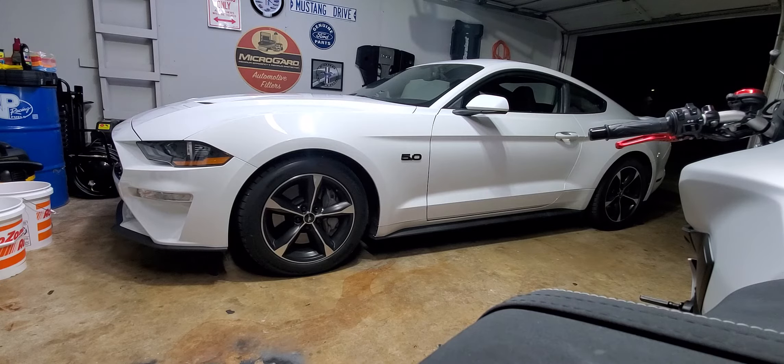I was scrolling through AutoTrader sitting at work one day and found this little gem sitting at a car lot in Owasso about seven or eight miles from my house. It was a pretty good price, so we went and checked it out. It was a pretty clean car for the most part. I called the dealership the next day — it was a Classic Chevy up off 86th Street in Owasso.